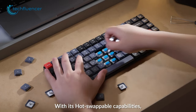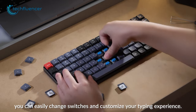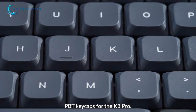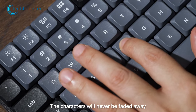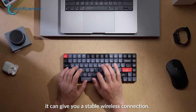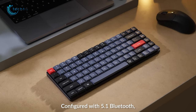Depending on your preference, you can choose any one of them or customize it later as you wish, since it comes with a hot-swappable feature. And thanks to the double-shot PBT keycaps, the characters are less likely to fade away even in intensive usage. Besides that, you can either use it in wireless mode or connect it via Bluetooth 5.1 connection as well.